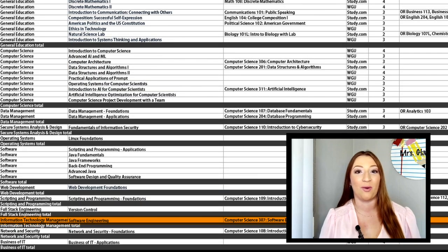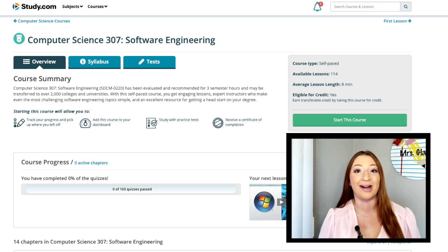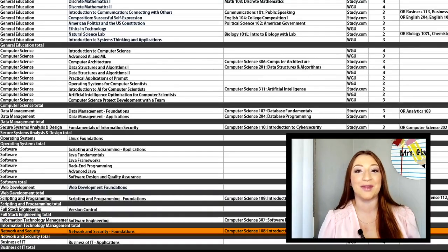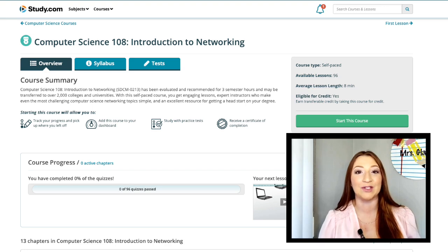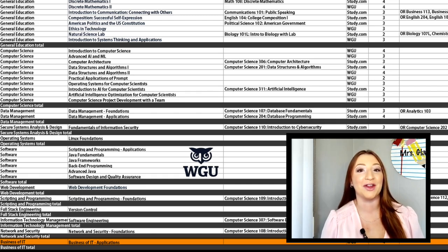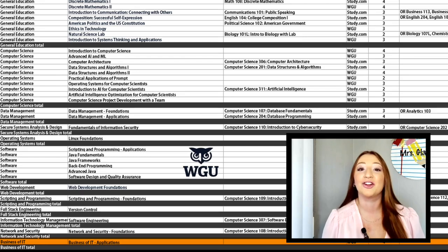Next is the Information Technology Management Core. You'll only have one requirement here: Software Engineering. Study.com's Computer Science 307 is a great match. In this class, you'll explore everything from process models and agile development to requirements modeling, software design, and even user interface design. Along the way, you'll tackle development and testing, master verification and validation, and discover strategies for software reuse. Network and Security Foundations makes up the Network and Security Core — you can take Study.com's Computer Science 108 for this requirement. You'll learn how networks are structured, what makes them tick, and how to keep networks running smoothly and securely. The Business of IT is the final section — just one course, Business of IT Applications — and you'll take this with WGU.